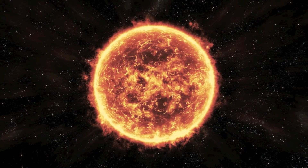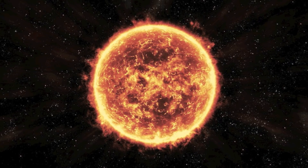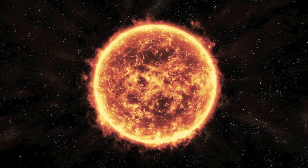The temperature inside the Sun can reach 15 million degrees Celsius. At the Sun's core, energy is generated by nuclear fusion, as hydrogen converts to helium.